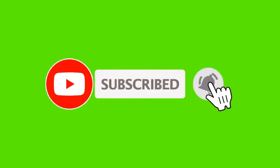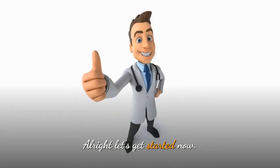If you are new to our channel or page, please subscribe so that you don't ever miss our weekly health tips from Mark Medicals. All right, let's get started now.